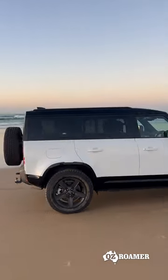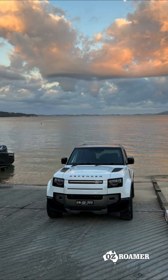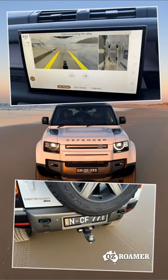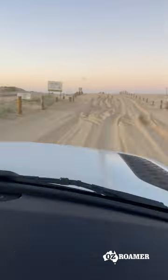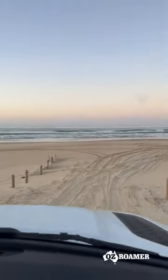Regular listeners will know how much I enjoy driving the new Land Rover Defender. A few weeks ago I had the X-Dynamic HSE D300 model — top spec with my favourite engine. The model I drove was priced from around $120,000 plus options, taking it to around $134,600 plus the usual costs.